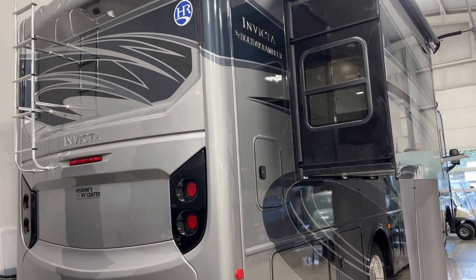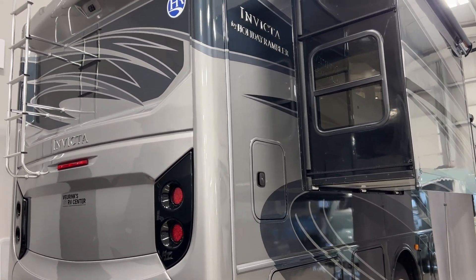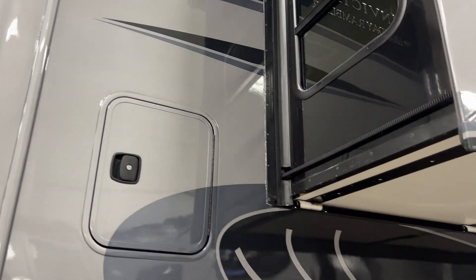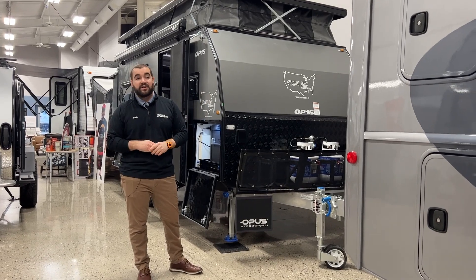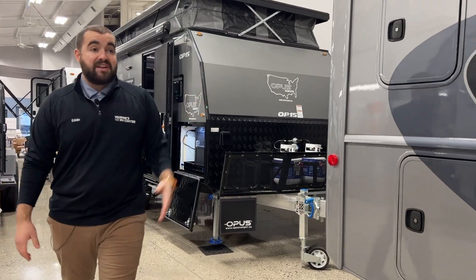With it being a gas Class A coach, this has a Ford 7.3-liter V8, so that's going to have 350 horsepower and you will be able to tow 8,000 pounds. So if you're towing a Jeep Wrangler, you can tow that no problem. On the back, you do have a ladder that leads to your roof — it's a fully walkable roof — and you do have 100 watts of solar up there too. Let's head inside.